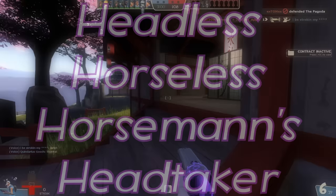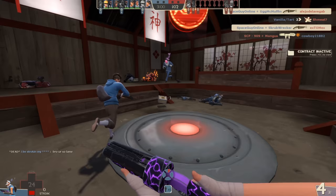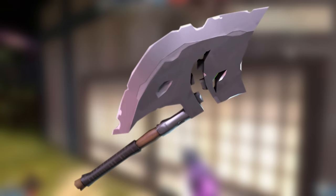A weapon reskin which can only be crafted via a haunted metal scrap, two refined, and a Scotsman's Skullcutter. Its design is supposed to be the same as the Headless Horseless Horsemann's, and it functions like the Eyelander, even though the Skullcutter is used in the recipe.